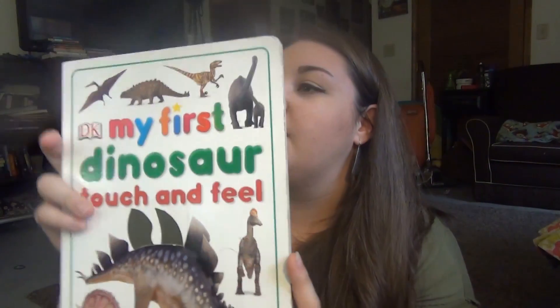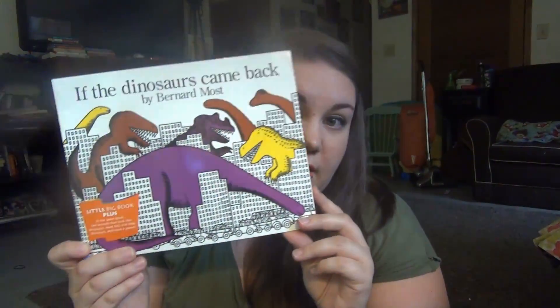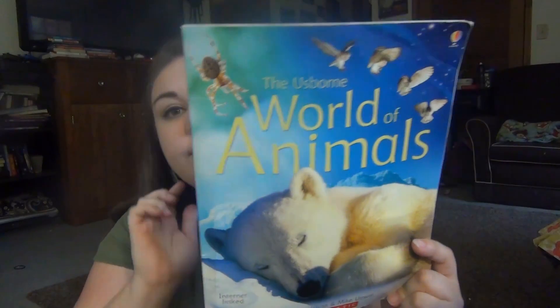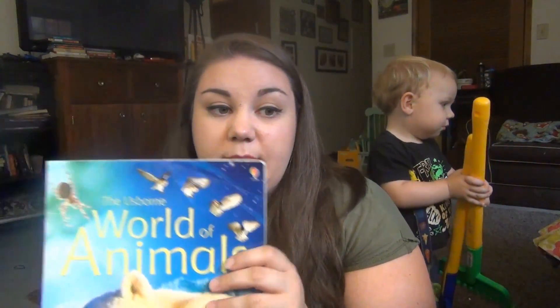We got My First Dinosaur Touch and Feel for $2. From Goodwill at regular price for $1.51, we got Dr. Seuss's Happy Birthday to You — we didn't have this one so I bought it. Then there's If the Dinosaurs Came Back by Bernard Most, also from Goodwill for 77 cents. You rarely see Usborne books at the thrift store, but I found one at Goodwill for 77 cents for a paperback — they had a bunch there.